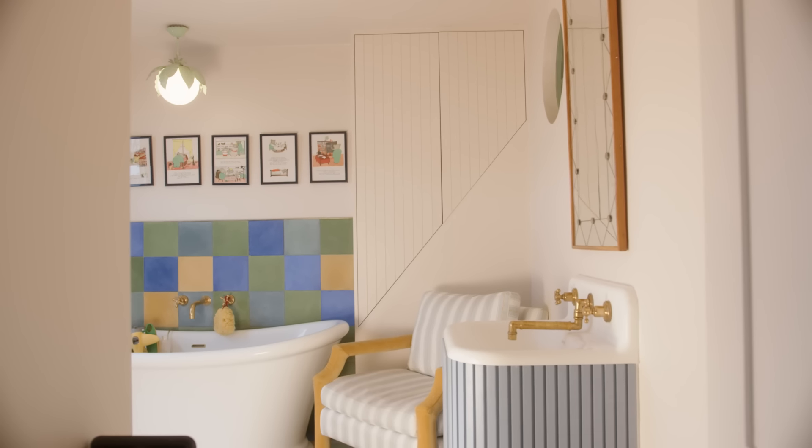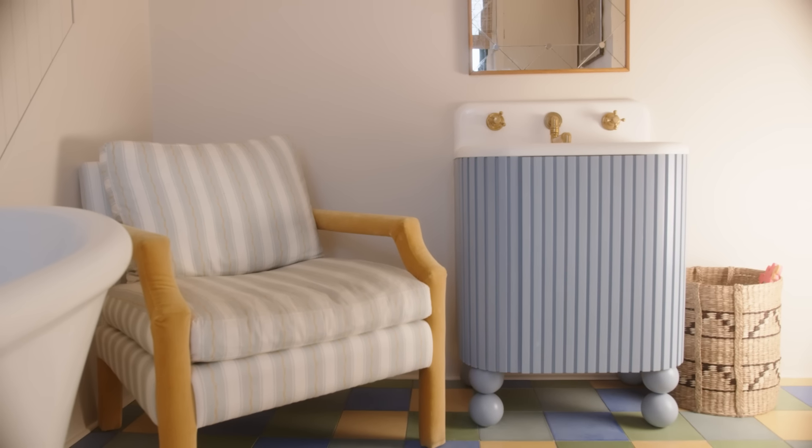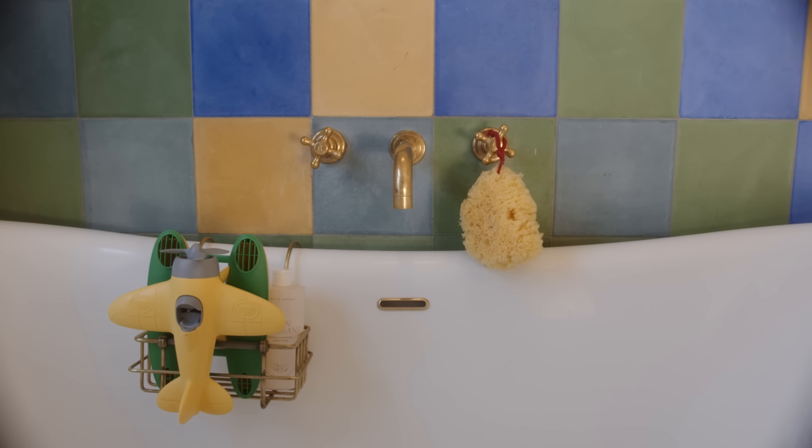The bathroom next door — I decided to add lots of different tiles covering the walls and floors, which makes it a very practical space. Thank you so much for following me around today, I hope you enjoyed it. I need to go and do my kids' bath time now but don't forget to subscribe to the Sunday Times Style YouTube channel.